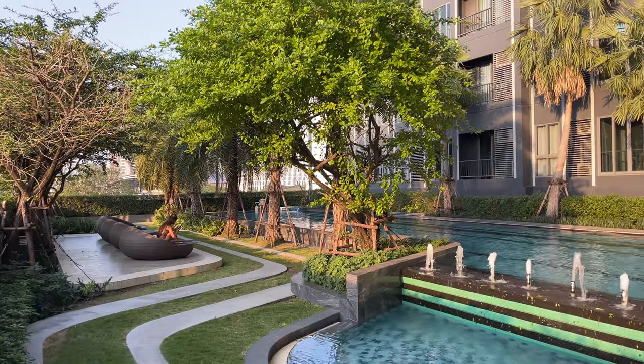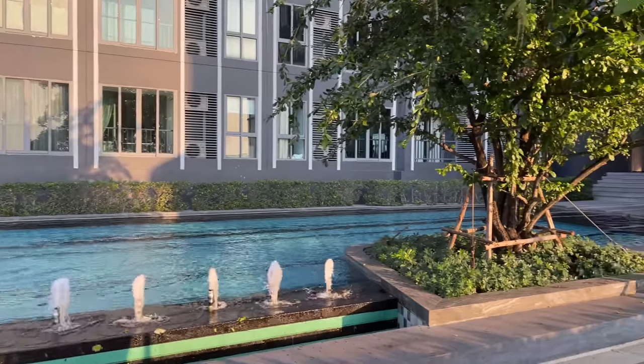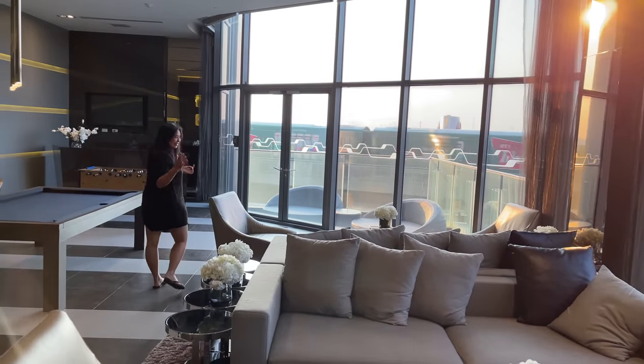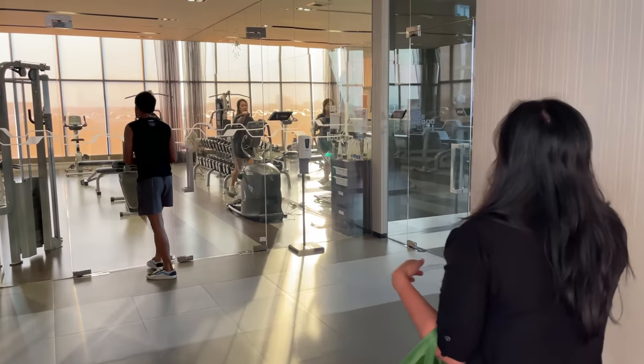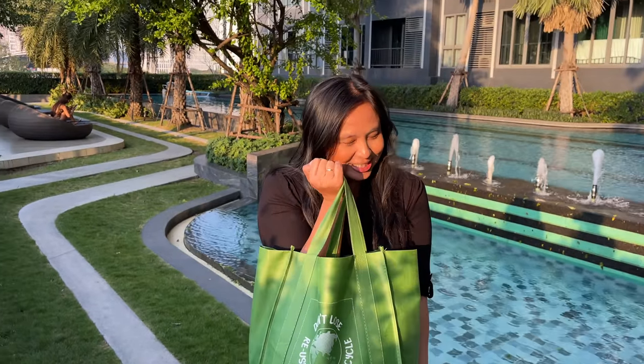This is how our condo in Bangkok looks for 550 dollars per month on a short-term lease on Airbnb. This is the swimming pool area and it's a beautiful sunset right now. This is called the communal area where we can share the swimming pool, gym, and also washing machine. I already brought my swimming suit and I'll show you after.